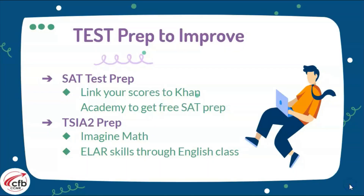What do we need to do to make sure you have those college readiness scores? For the SAT, make sure you're using Khan Academy for free SAT prep — it's free, they prepare you, and you can take practice tests online. For the TSIA2, the CFB district has Imagine Math available, and your ELA skills are being strengthened through your English classes. There are also PDFs available for TSI English and math to help prepare you further.